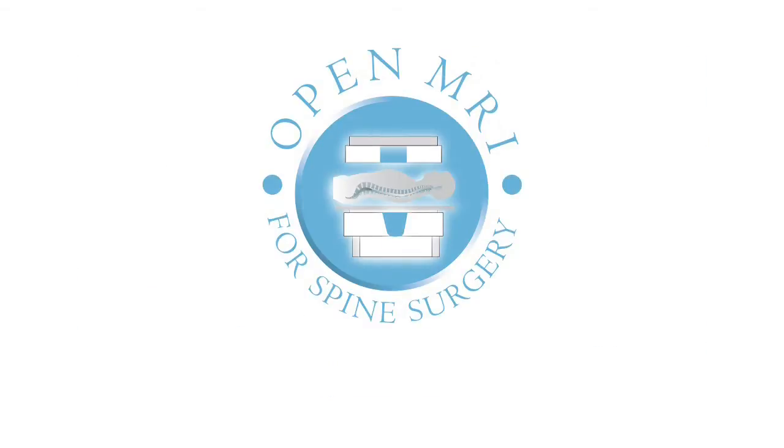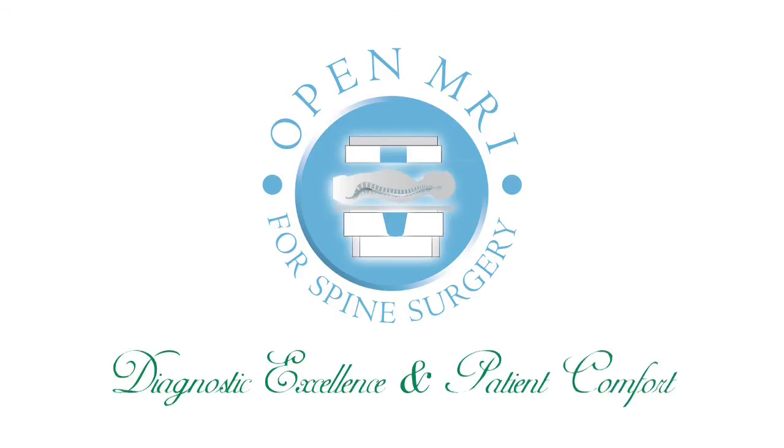Open MRI for Spine Surgery — diagnostic excellence and patient comfort.